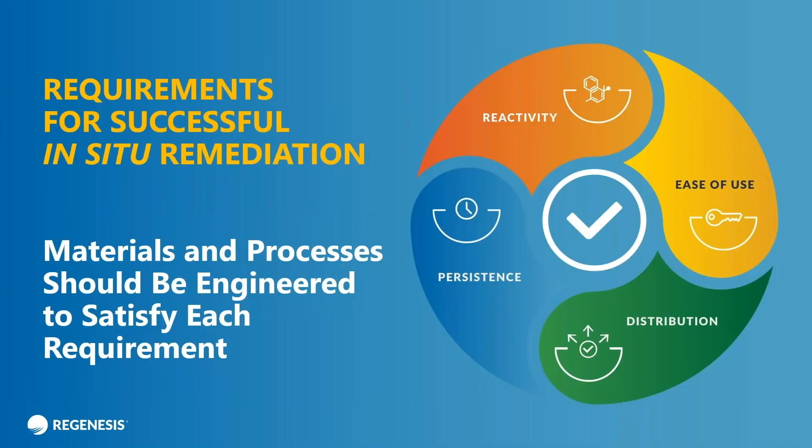Thank you, Gareth, for the very gracious introduction. I'm happy to be here and hopefully we can teach you some things about how our zero-valent iron products work and what differentiates them from other products in the marketplace.